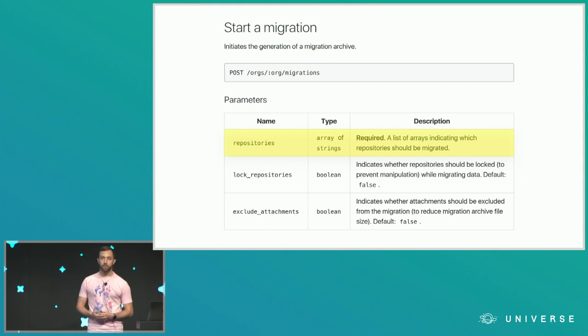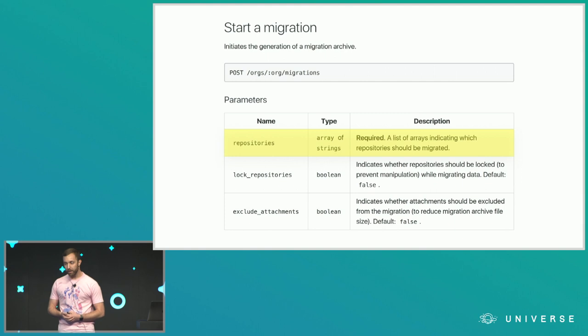To answer what our unit of migration was going to be, it made a lot of sense to choose repositories. The GitHub API endpoint for starting a migration takes a list of repositories you own, then kicks off an asynchronous job to export those. But we didn't want to export all 600 at once — that wouldn't be very incremental. And we didn't want to migrate just one at a time — that would be really toilsome. So we figured we should break the list of 600 repositories into a smaller, manageable number of phases.